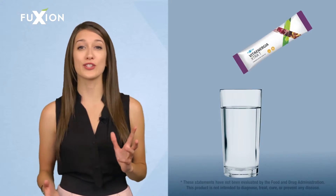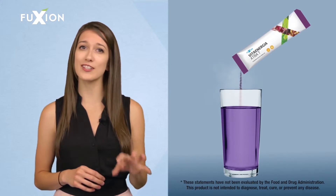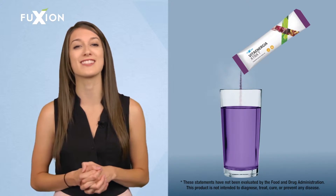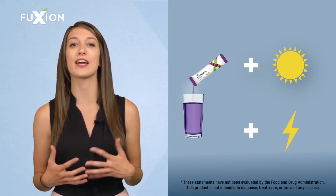How and when to use Vita Energia Extra Tea? As with any Fusion product, it is very easy to use. Dissolve the contents of a stick in a glass of cold water and immediately enjoy all of its benefits and delicious flavor. You can take it in the morning. It is a 100% natural product, so you can take it whenever you need an extra dose of energy during the day.